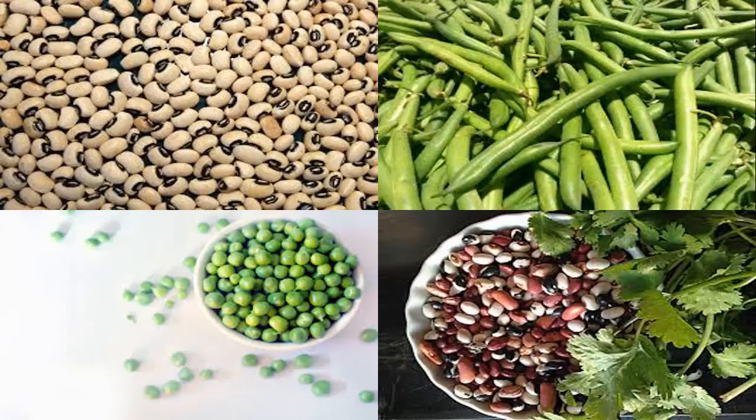Chickpeas, called garbanzo in Spanish and ceci in Italian, contain more than 14 grams of protein and 12 grams of fiber per serving. They have high levels of the amino acid tryptophan, the main building block of serotonin, increasing the sense of well-being and preventing depression. Chickpeas also contain phytochemicals called saponins, which have strong antioxidant properties, and their high fiber, potassium, vitamin C, and B6 content contribute to cardiovascular health protection.